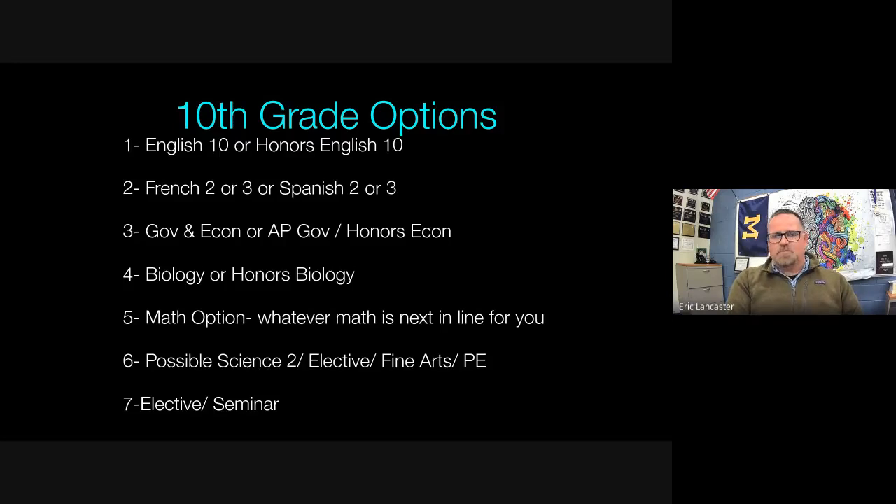One of those sophomore courses is offered as an AP class — Advanced Placement. We have Honors Econ but we offer AP Government. Port Central offers four AP courses: AP Government, AP Psychology, AP Calculus, and AP Statistics. Every other honors course at the junior and senior level is an IB course.